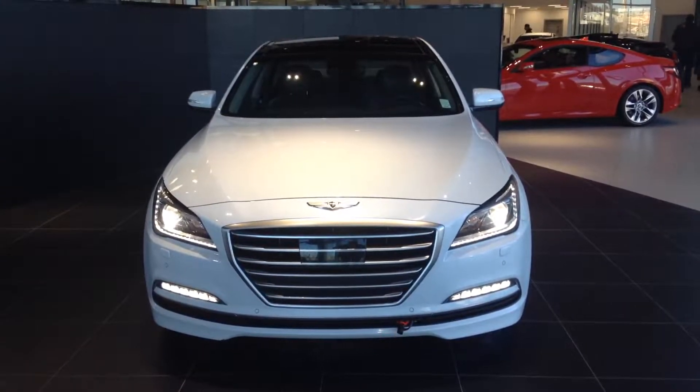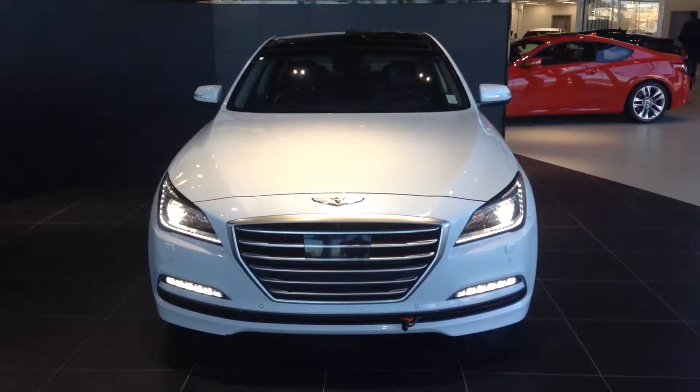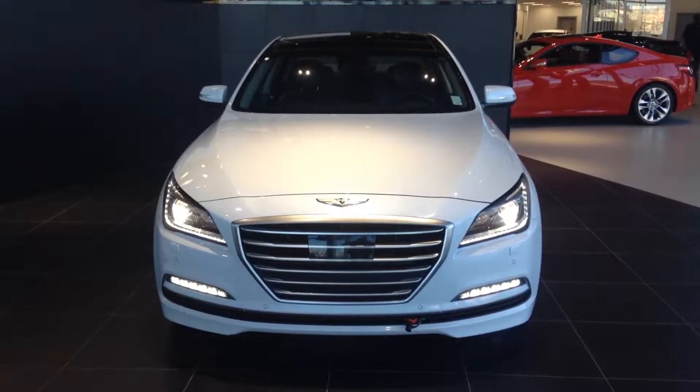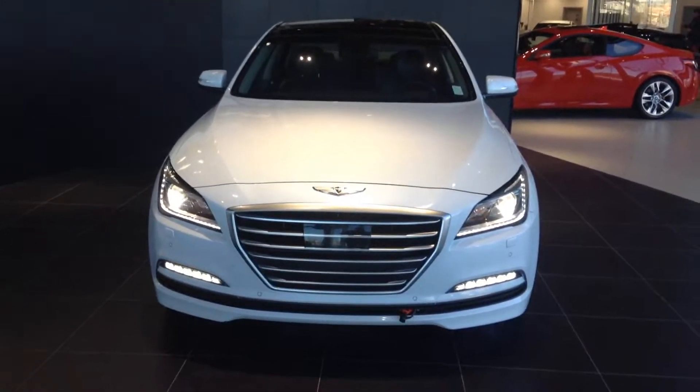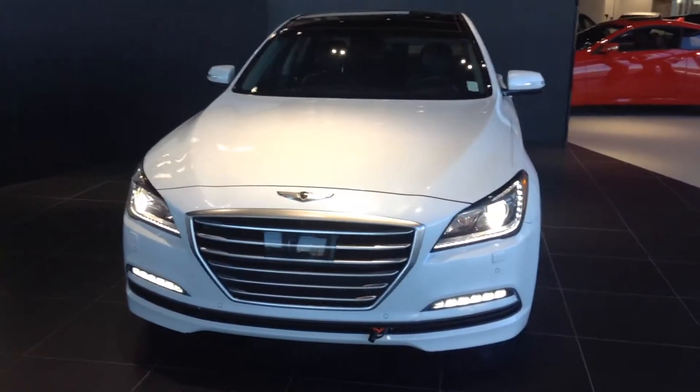Hey Adam, it's Miles here with River City Hyundai. Here's a look at your 2015 Hyundai Genesis Sedan Ultimate 5.0 liter. As it says, it's got the 5.0 liter.